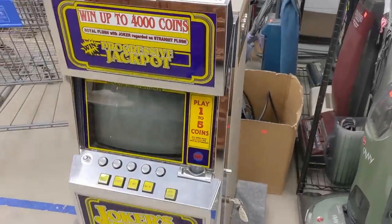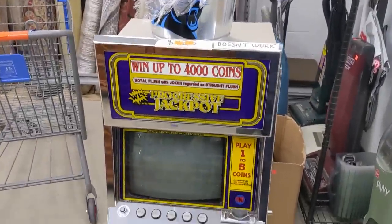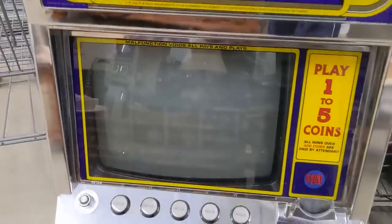At home amongst the vacuum cleaners is this full-size video slot machine with a CRT. Check out that burn-in.